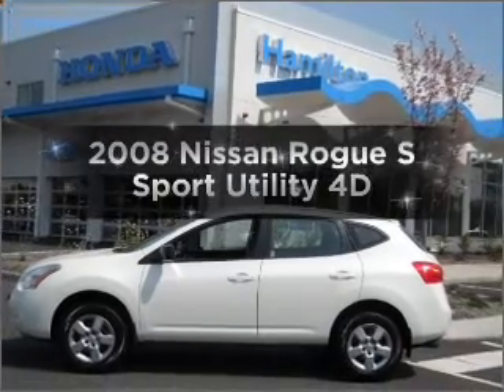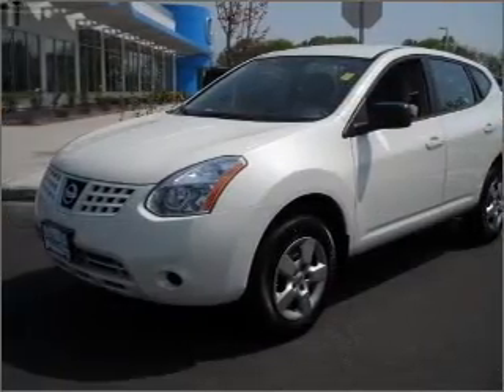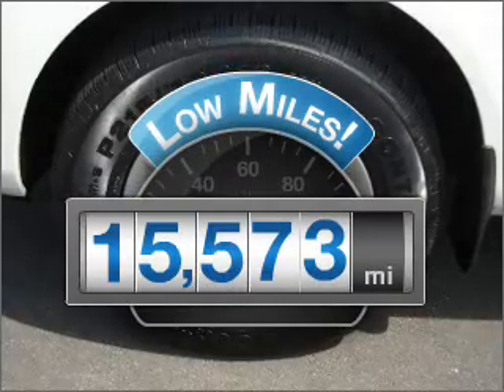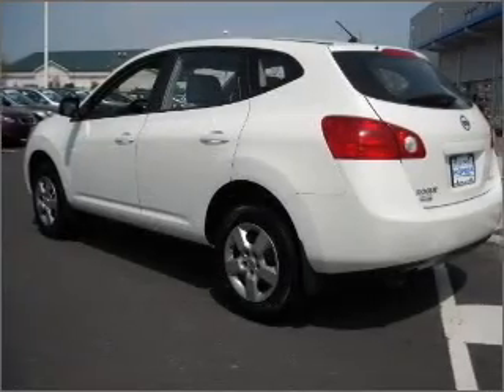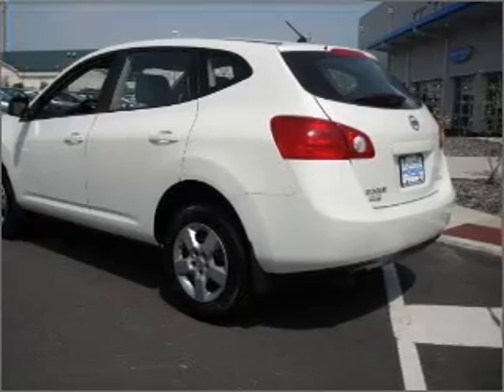Introducing the 2008 Nissan Rogue. Find everything you want in a ride under one roof with this vehicle. A low odometer reading is a great advantage among other benefits offered on this ride. With a reliable engine connected to a smooth shifting automatic transmission, the anti-lock braking system will keep you safe on the road.